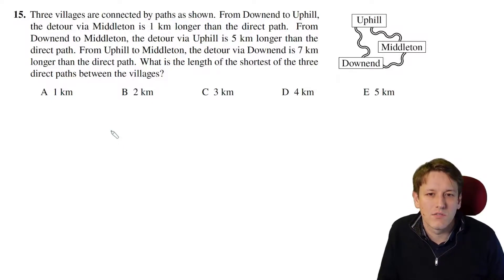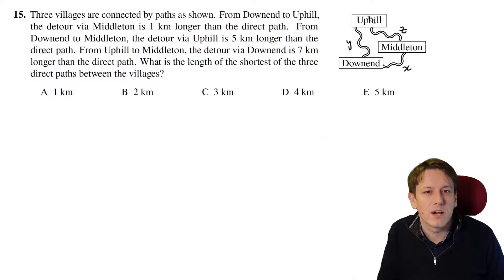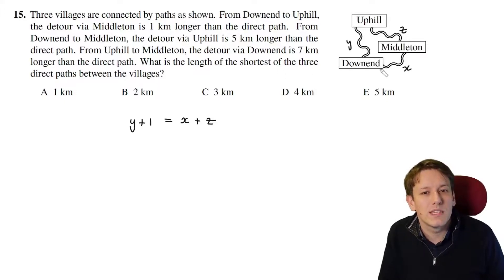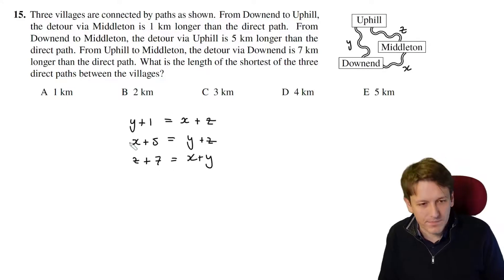Three villages are connected by paths. Let me label the distances between the different towns as x, y, and z, and write everything down algebraically. From Downend to Uphill, the detour via Middleton is 1 kilometer longer than the direct path, so y + 1 = x + z. From Downend to Middleton, the detour is 5 kilometers longer, so x + 5 = y + z. And from Uphill to Middleton, the detour is 7 kilometers longer than the direct path, so z + 7 = x + y.